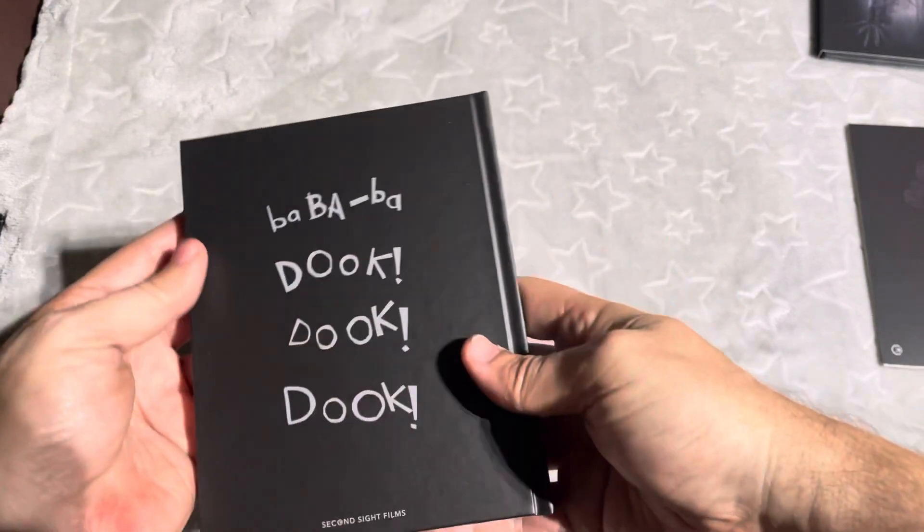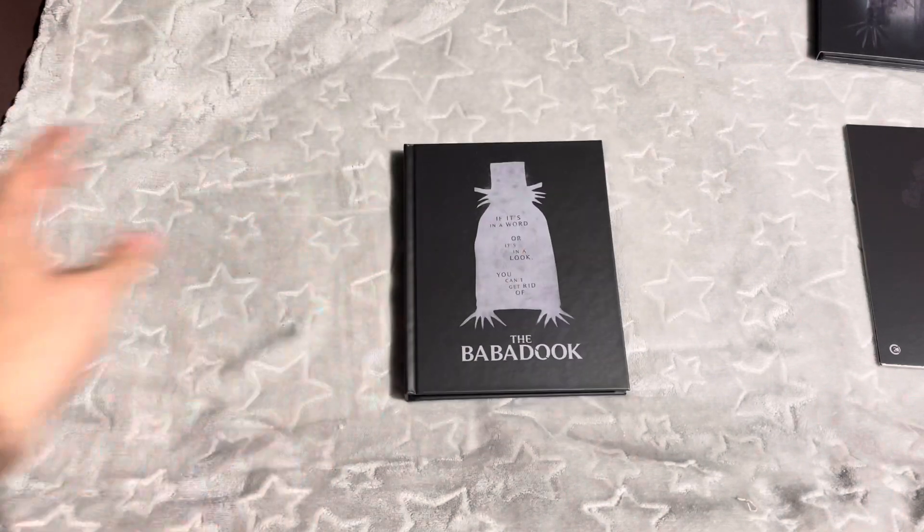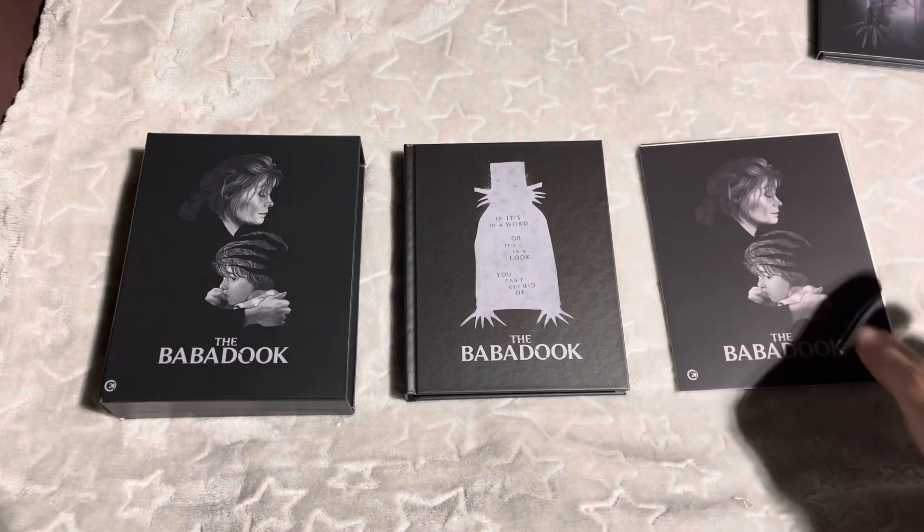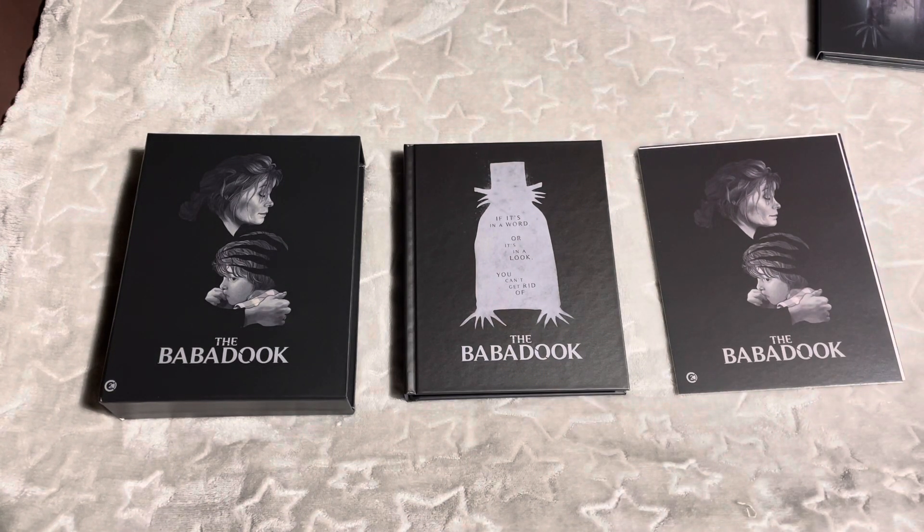There's the spine and the back side of it. Anyways guys, that's all I have for you — just wanted to go over what actually comes inside the Babadook 4K. It was just a 4K release. It's a great movie — check it out when you get a chance. Me and my wife are going to watch it shortly. My next unboxing will probably be Blood for Dracula, kind of a random 4K movie I decided to order from Severin Films.